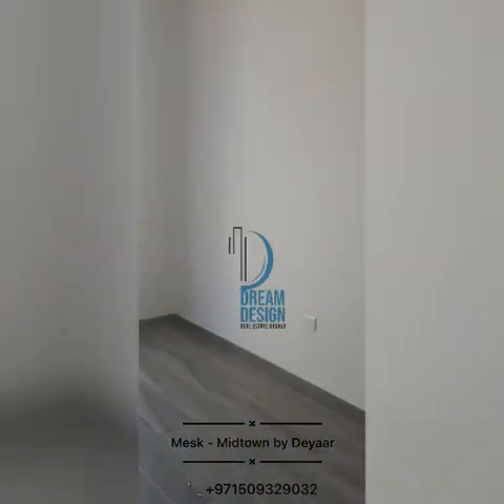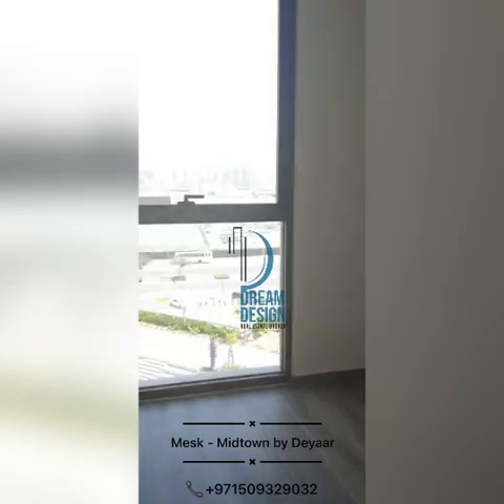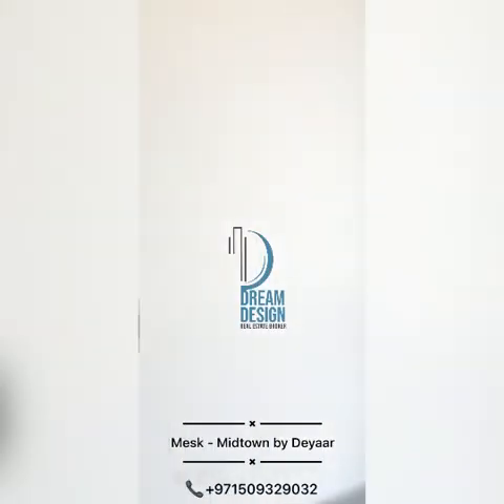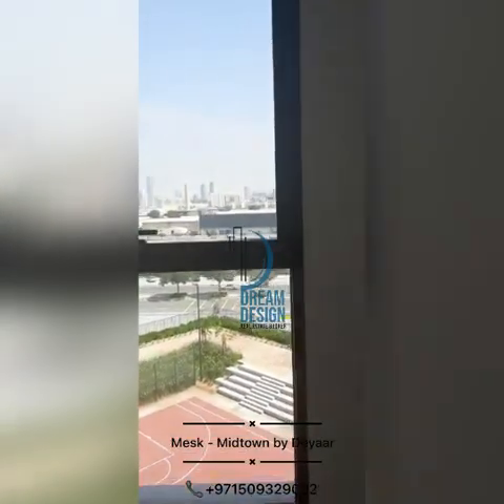This is one bedroom with the cabinet, and there are windows from the first bedroom.